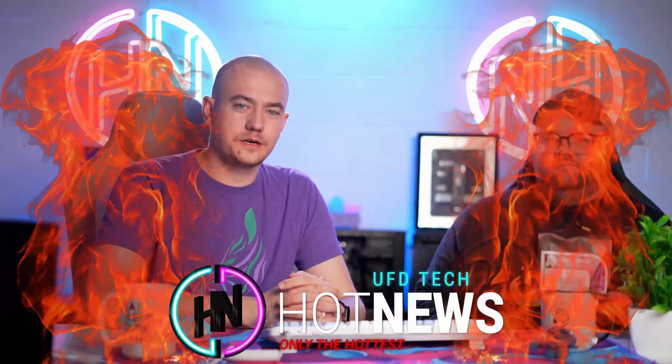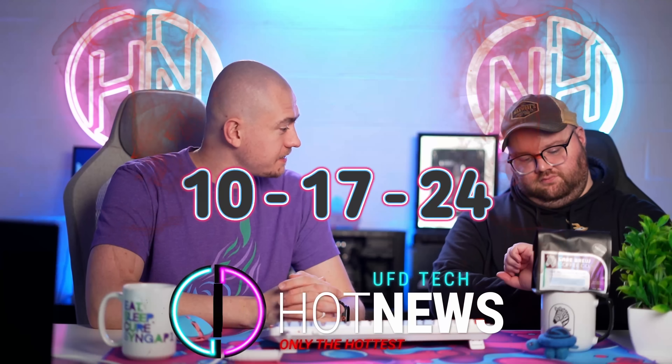Let's get into the hot news, everybody. I'm your host. We're going to be going over the hottest tech news I can find on the internet while you enjoy your breakfast this Thursday, October 17th, 2024.